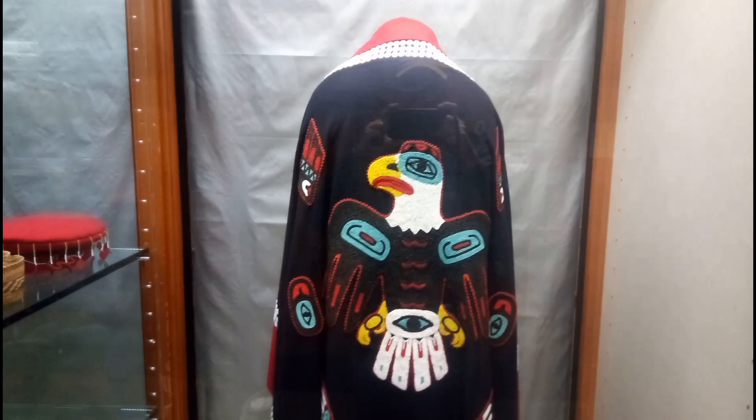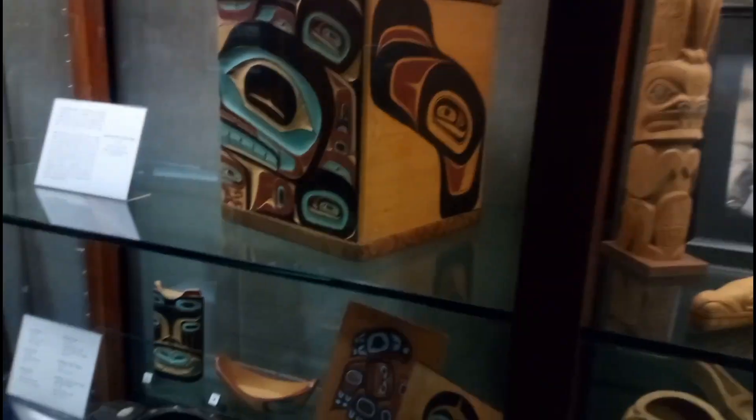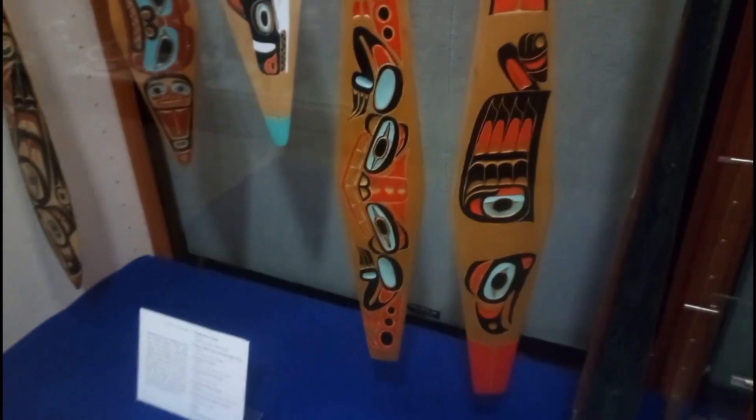Kind of reminds me of Elvis' cape. We need to see an Elvis suit made like that. Awesome. Wow. Look at that — there they are wearing the cape. All this stuff here, made by a local artist. I mean, it's not that old compared to some of the other artifacts, but at least 20, 30 years old. Still pretty cool.